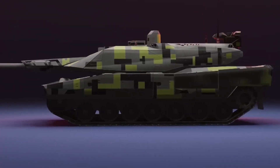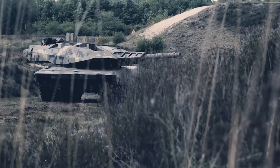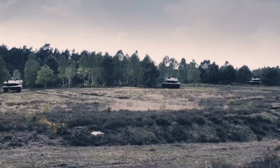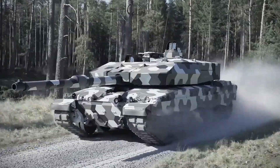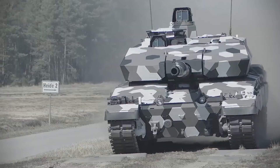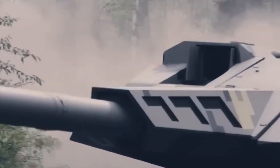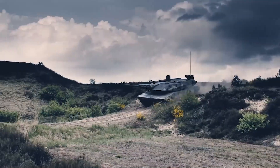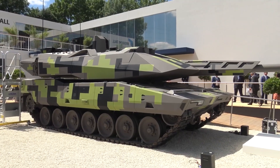This weight reduction offers distinct tactical advantages. A lighter vehicle can traverse a wider range of terrain, cross weaker bridges, and operate more effectively in less developed areas. Additionally, the Panther's high power-to-weight ratio, provided by its 1,500 horsepower engine, ensures impressive agility and speed. This combination of mobility and protection allows it to outmaneuver heavier adversaries, giving it a critical edge in dynamic combat scenarios.